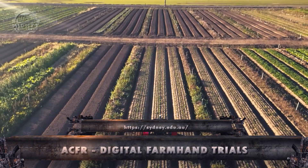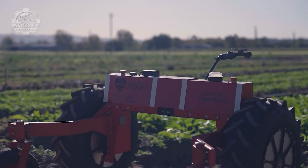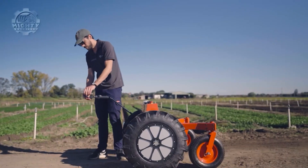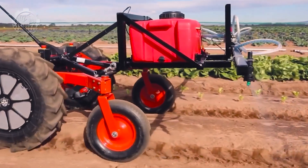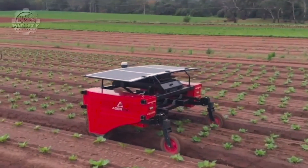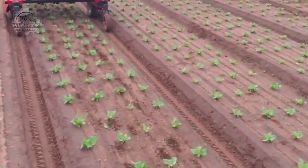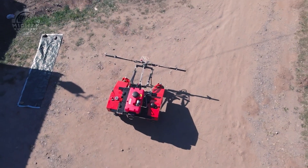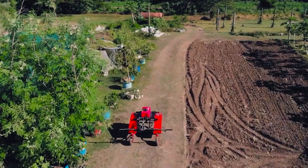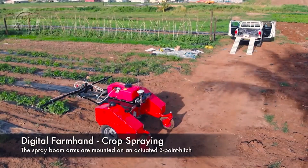As we delve deeper into the agricultural revolution, our attention turns to the ACFR Digital Farmhand Trials, a cutting-edge initiative exploring the integration of robotics in various farm tasks. With a commendable horsepower of 100, these trials involve autonomous robotic platforms equipped with multifunctional tools designed to perform tasks such as planting, harvesting, and monitoring crops. The machine's versatility in handling a range of agricultural duties could completely change conventional farming practices. Because of its adaptability, planting, weeding, and harvesting tasks can be automated, which helps with labor shortages and improves overall farm efficiency.